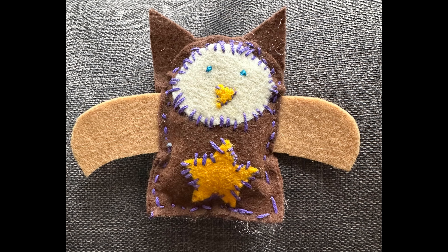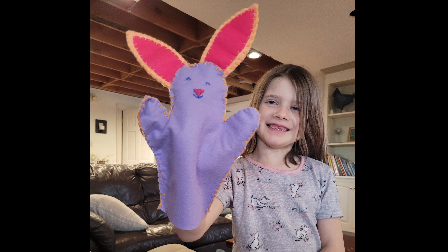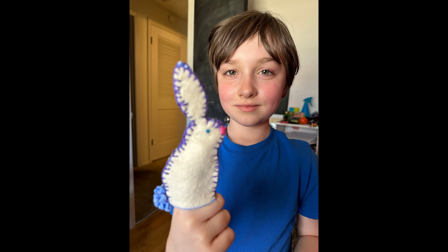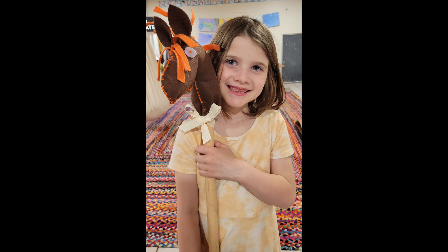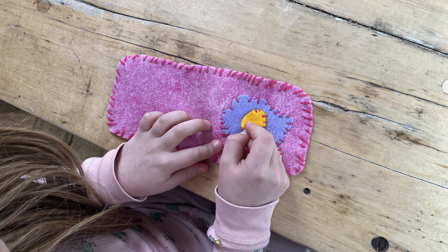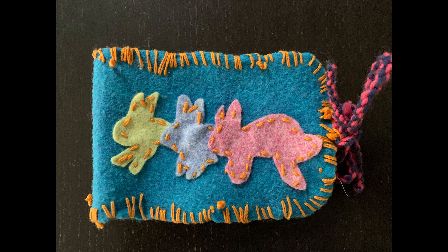It's incredible to witness the transformation as students go from struggling beginners to confident stitchers. The joy and the sense of accomplishment when each sewing project is completed is genuinely heartwarming. Students emerge from my experiential classes with a sense of self-reliance, accomplishment, self-esteem, and great pride in their ability to construct treasured playthings with their own two hands from simple natural materials.